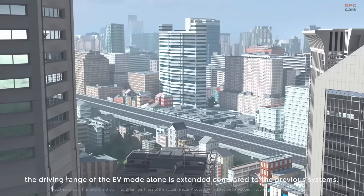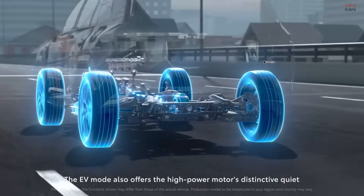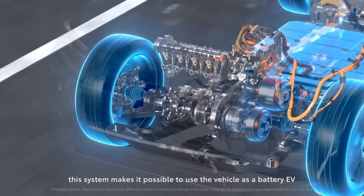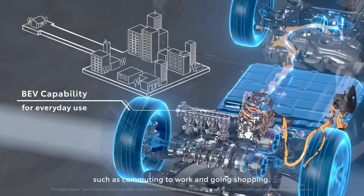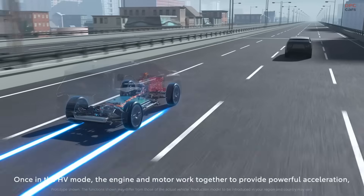Another advantage of the system is how easily it scales. For all-wheel drive models like the RAV4, Toyota simply adds an extra electric motor at the rear axle. There is no need for a complicated drive shaft or transfer case. The added motor provides rear wheel torque when needed and helps boost traction without adding unnecessary complexity.